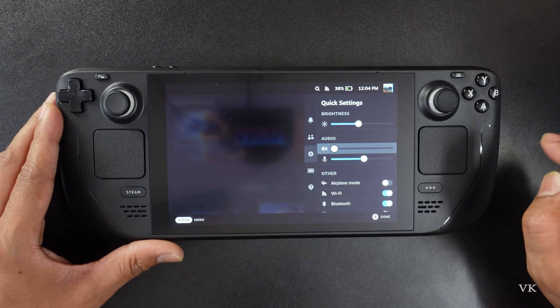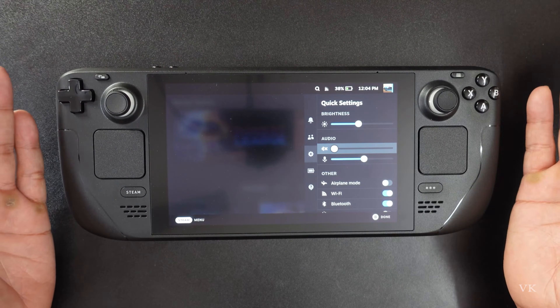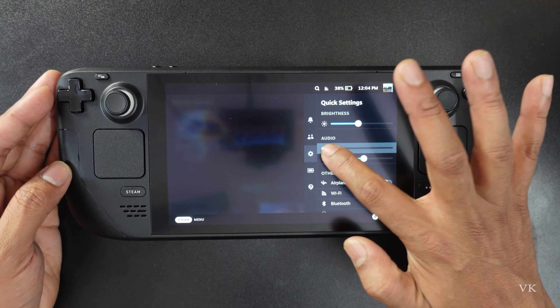First, I will enable the full sound. Already the audio is in mute — this might also be one of the reasons. So I am going to raise the volume.